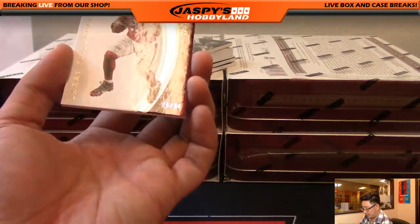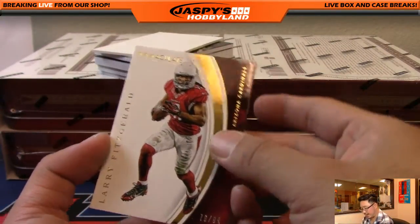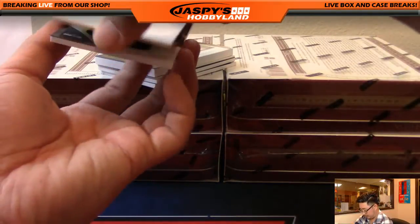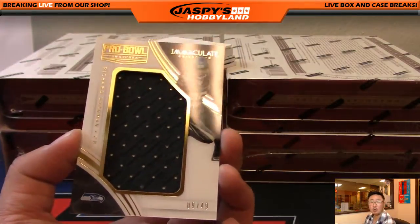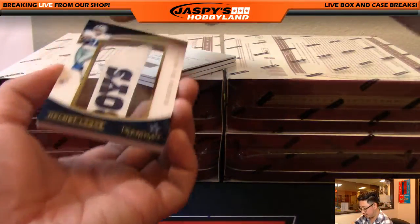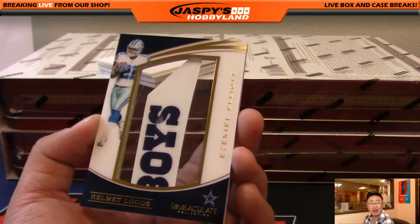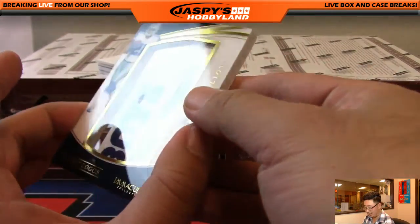Your base card is Larry Fitzgerald, 76 out of 99, Cardinals base card going to Rick. Nice Richard Sherman, 9 out of 49 Pro Bowl patch. For the Cowboys helmet logos, Ezekiel Elliott — Glowbug, 27 in the Breakers.tv stream, 12 out of 13 on that one. Nice.